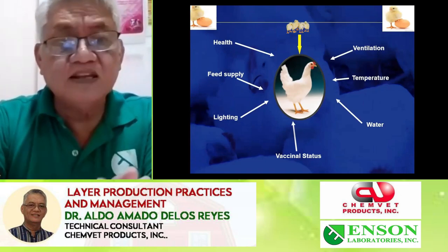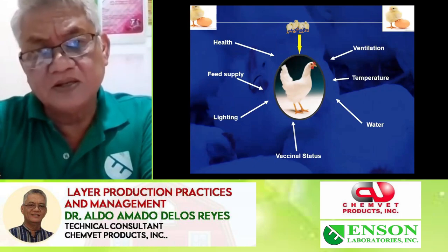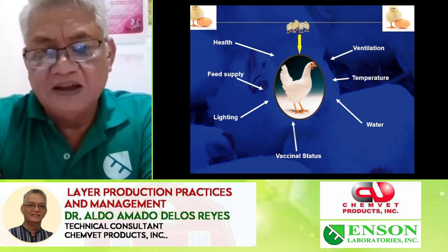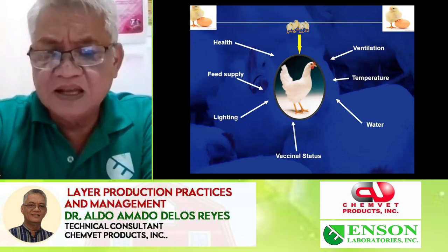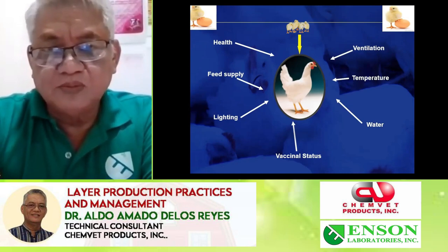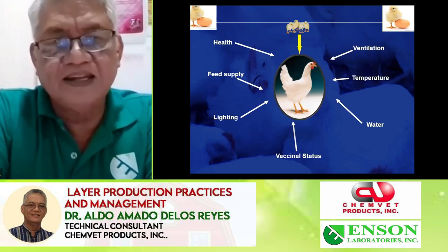We realize the different factors affecting our growing to laying of layers: health and diseases, feed supply, lighting program, appropriate debicking program, water — a very critical ingredient — to our successful layer operation, and of course temperature, ventilation, and our manpower.